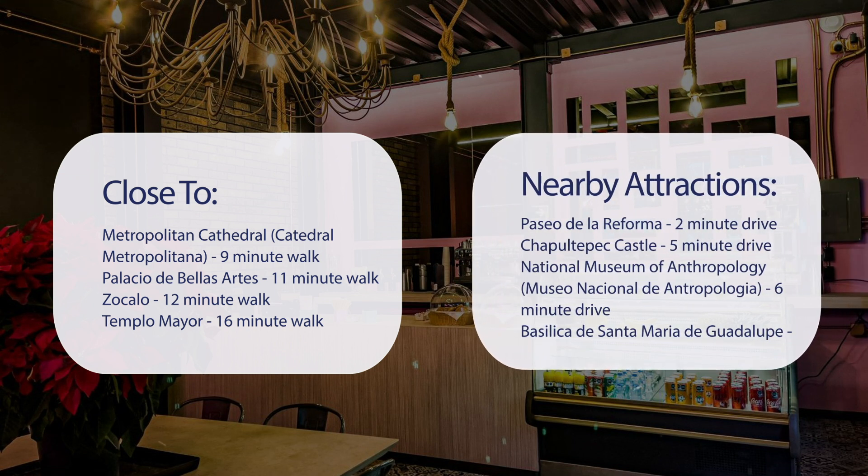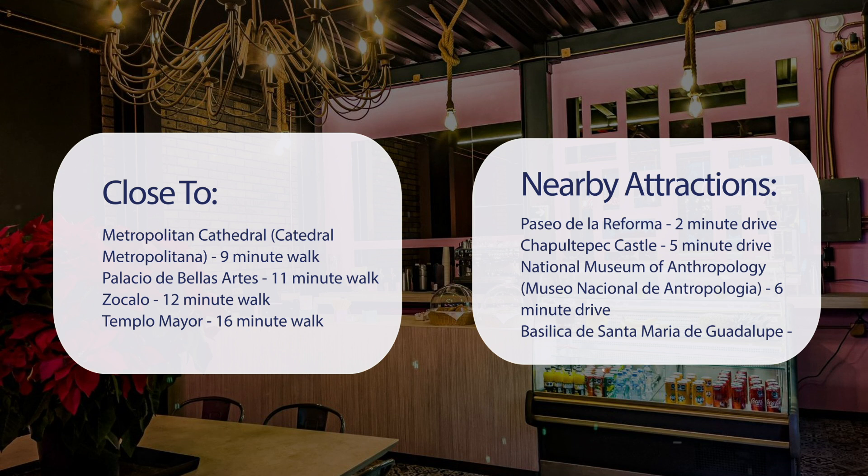Also close to attractions like Paseo de la Reforma — 2-minute drive; Chapultepec Castle — 5-minute drive; National Museum of Anthropology (Museo Nacional de Antropologia) — 6-minute drive; and Basilica de Santa Maria de Guadalupe — 8-minute drive.